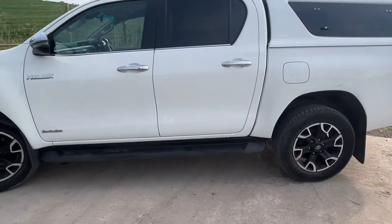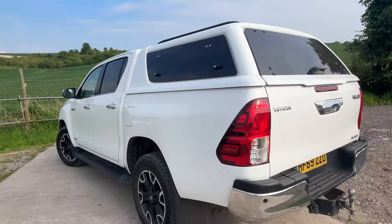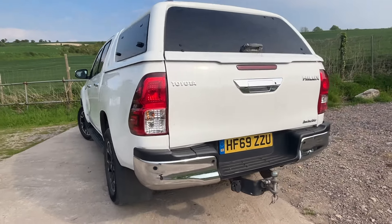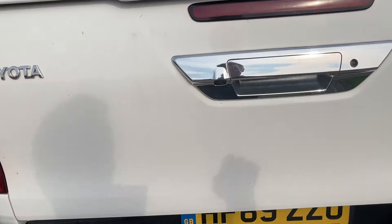It's literally just come in — I haven't cleaned it or anything yet — so it'll be fully prepared. We're going to service it and the MOT will have a new MOT done on it.